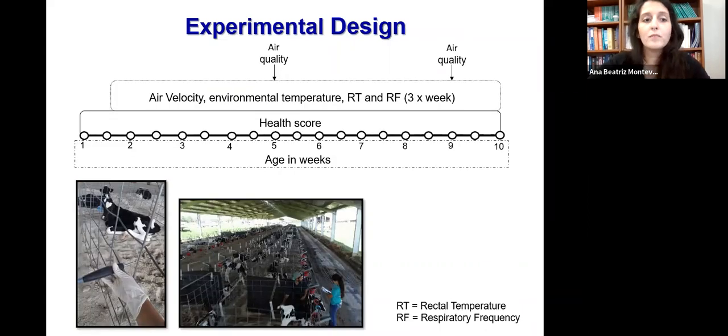For the air quality subgroup, we started evaluations on day five until day 70 for air velocity, environmental temperature, rectal temperature, and respiratory frequency three times a week in the morning and afternoon. We also evaluated health scores just in the morning, twice a week. On weeks five and nine, we performed air quality evaluations: airborne bacteria using two types of agar plates — one for gram-negative bacteria and one for total bacteria counts — and we also measured ammonia concentration. For air velocity, we used an anemometer placed at calf level, always facing the fan.